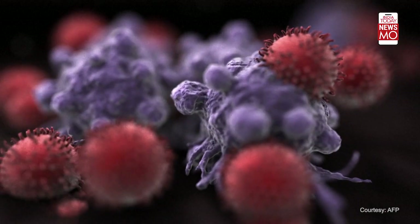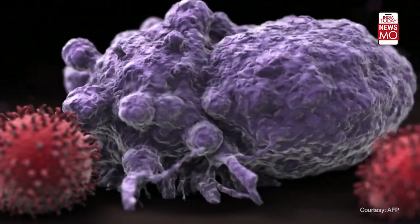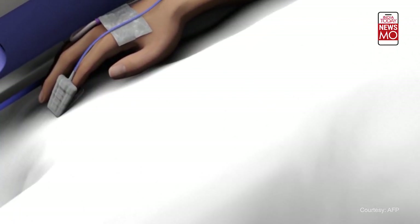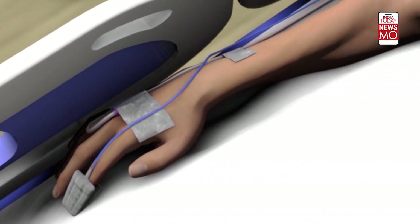Immunotherapy only works for a minority of patients. However, it can also have serious side effects, such as autoimmune reactions by the body against healthy cells. Cost is also a factor — the bill can be as large as several hundreds of thousands of euros per patient.